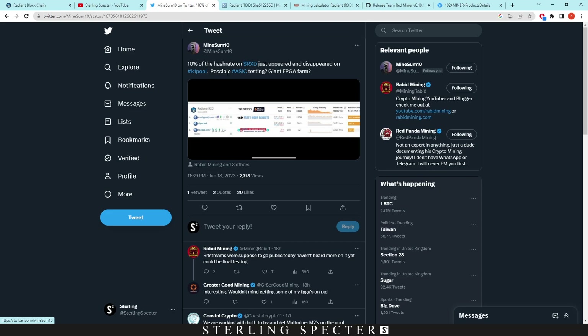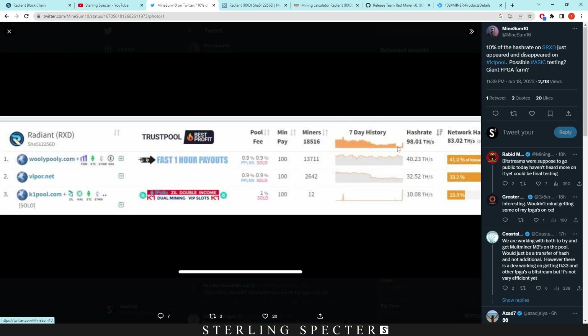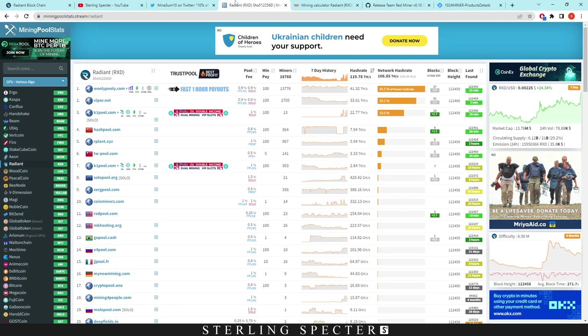This is from MineSum — it says 10% of the hash rate on Radiant just appeared and disappeared on k1pool, possibly ASIC testing or a giant FPGA farm. When you look at the picture it shows a dip in hash rate and then a massive spike from k1pool. When you go over to mining pool stats you can see a massive spike in the network all the way up to 107 tera hash.